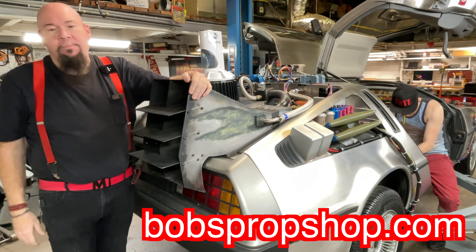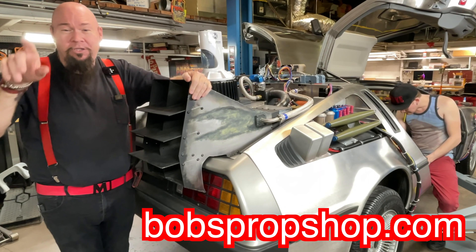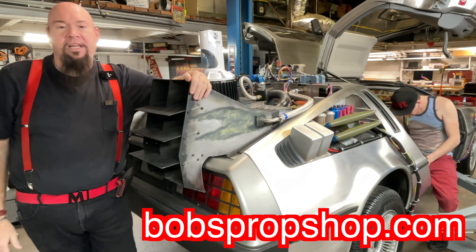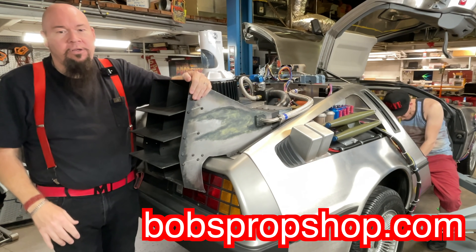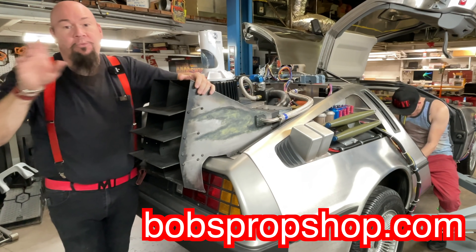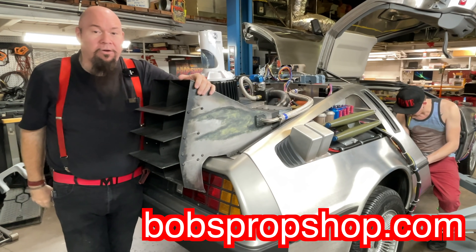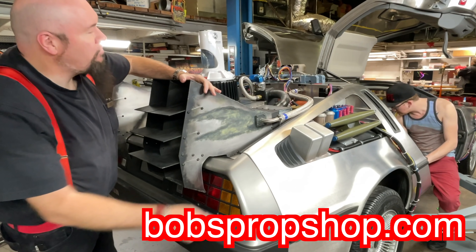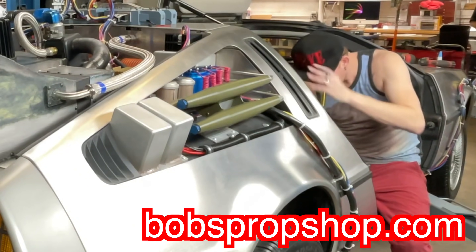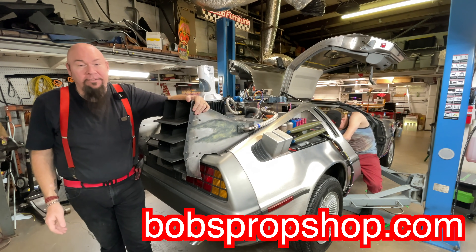If you want one, simply go to our website bobspropshop.com, or visit us on Facebook at BobsPropShop. Go to the photos and albums and you can see all the cars we've built over the last 10 years, including the cars we built on our television show Screen Machines. It was on the Reels channel in the United States and on Discovery Channel and Turbo/D-Max in the rest of the world. That's actually Fry from Screen Machines right there.